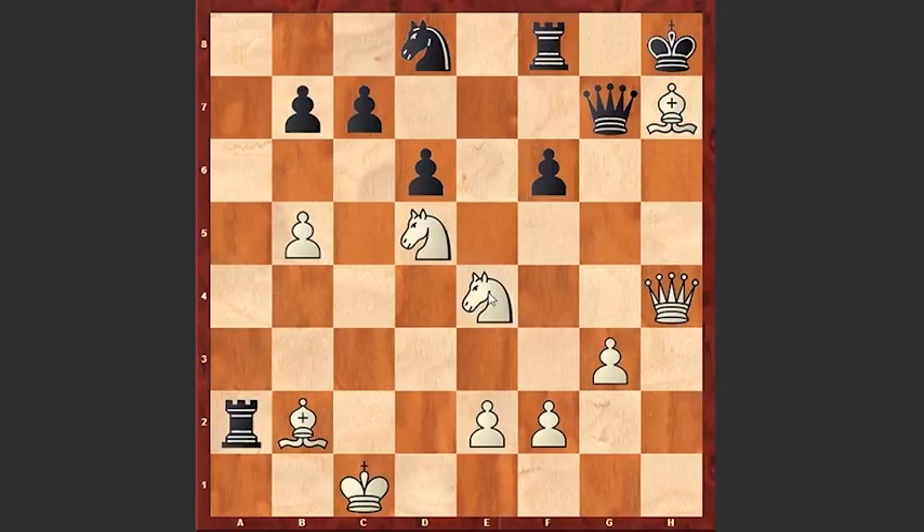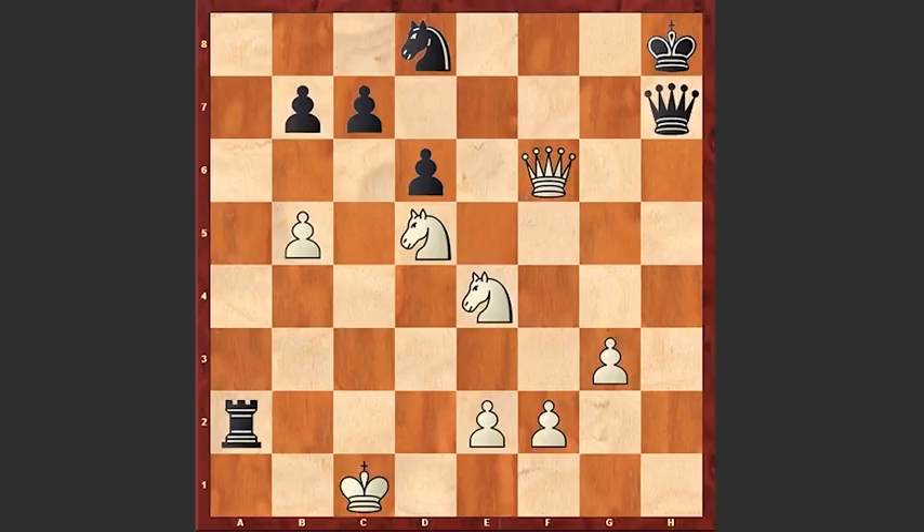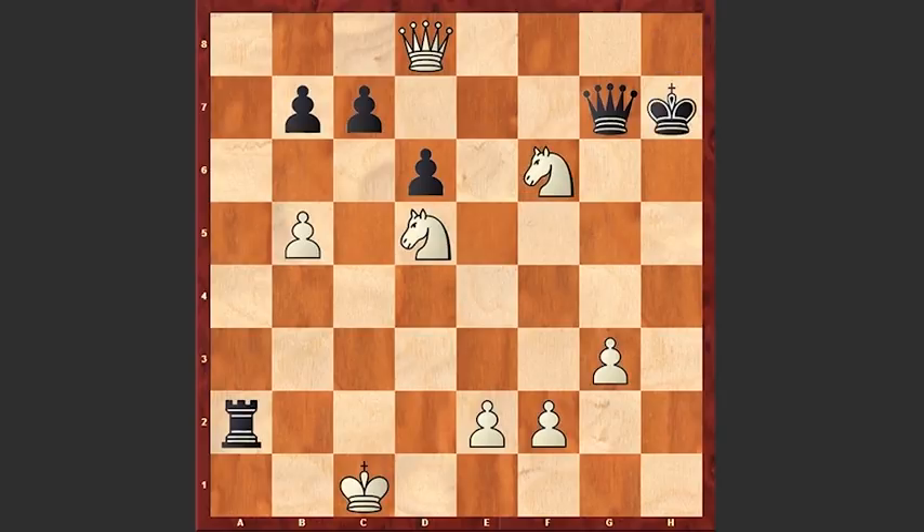Look at this — there is too much pressure on the f6 square and the black king is in trouble. If a move like Qxh7 then simply Bxf6 check, Rxf6, Qxf6, and white is also capturing the knight on d8. Kh7, Nf6 check, and white is winning.